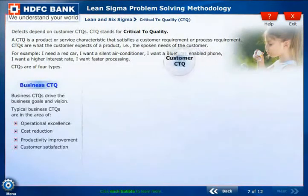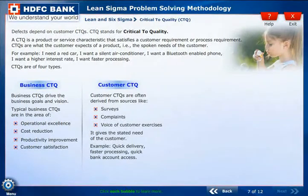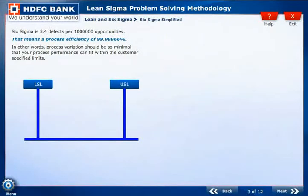This screen involves the learner by using a strategy of clicking elements on screen to reveal information. The animation on this screen is designed to help the learner understand the sequence of display and its relevance.